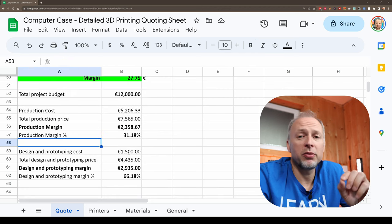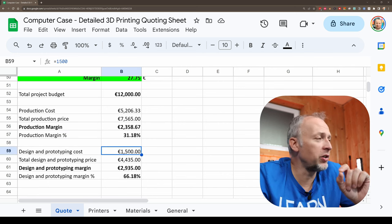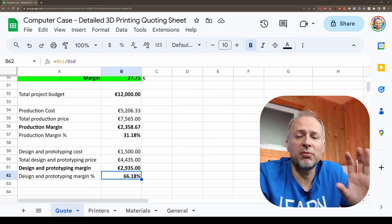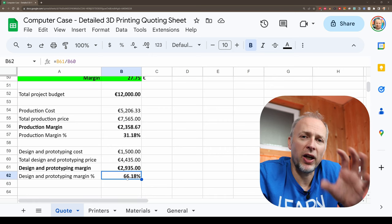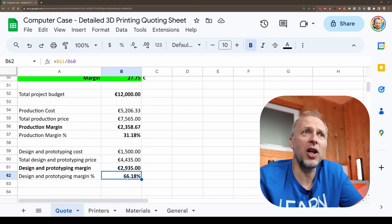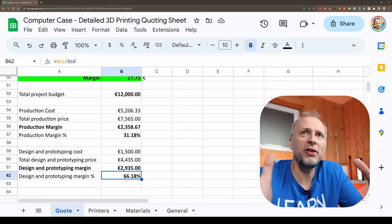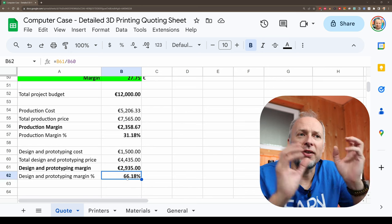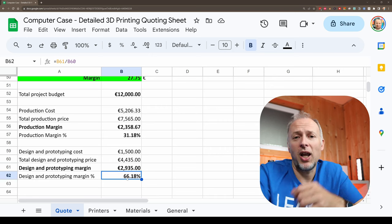Finally, we come to the design and prototyping part, which was at the beginning of the project. I calculated my own cost at 1,500 euros and priced it at 4,435 euros, which gives us a margin of 66%. I calculated a much bigger buffer here because I wasn't sure how long it would take to finalize the design and the prototyping phase was fuzzy for me. I wanted to create this complete package and not come with an hourly rate. I wanted to give the customer the safety that whatever happens — however many revisions, changes, or prototypes — that's a fixed price. The risk is on my side, and if I'm faster, I earn more money. And that's what happened.